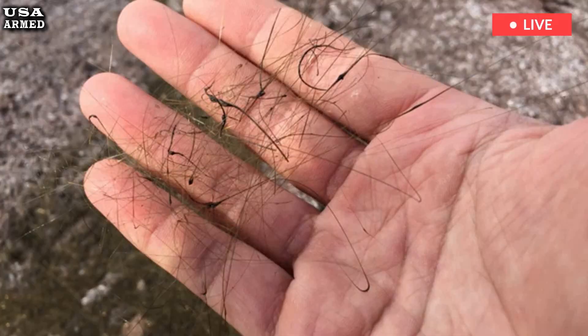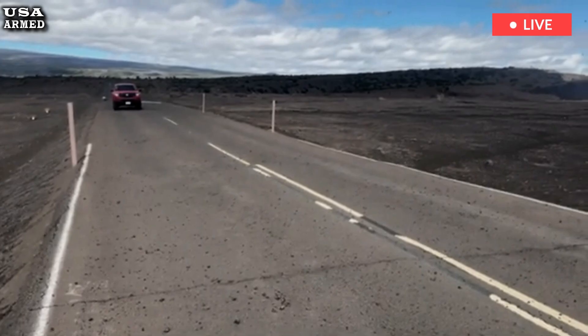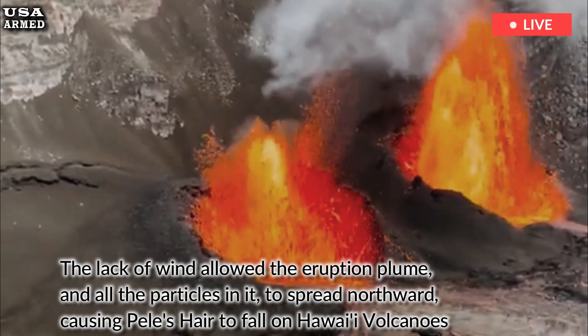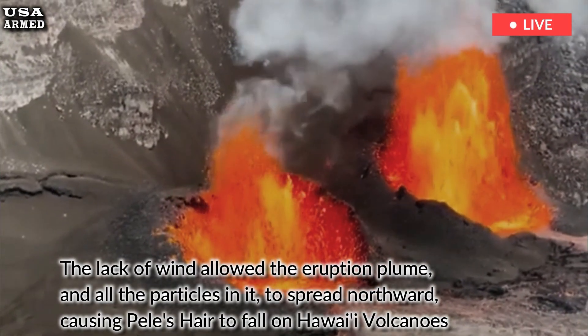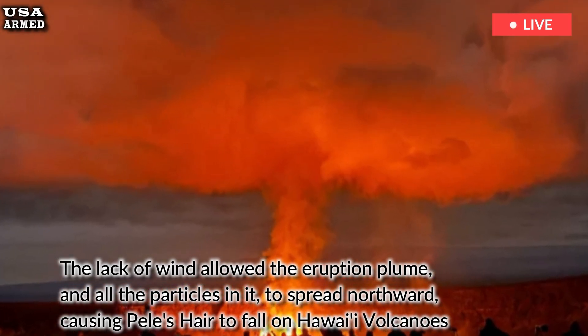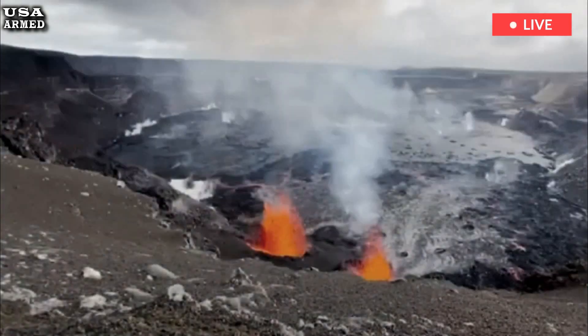However, during episode 4, from January 15 to 18, there were no trade winds. The lack of wind allowed the eruption plume and all the particles in it to spread northward, causing Pele's hair to fall on Hawaii Volcanoes National Park, Volcano Golf Course, Volcano Village, Mauna Loa Estates, and Ohio Estates.